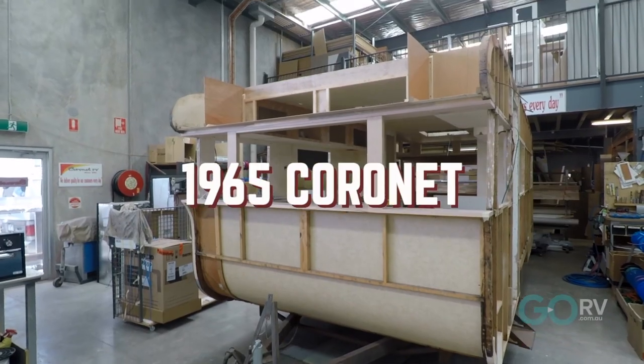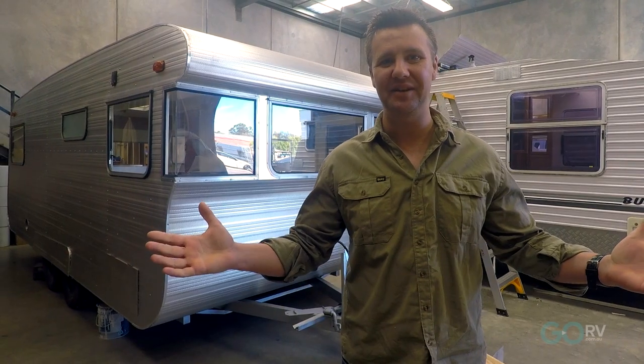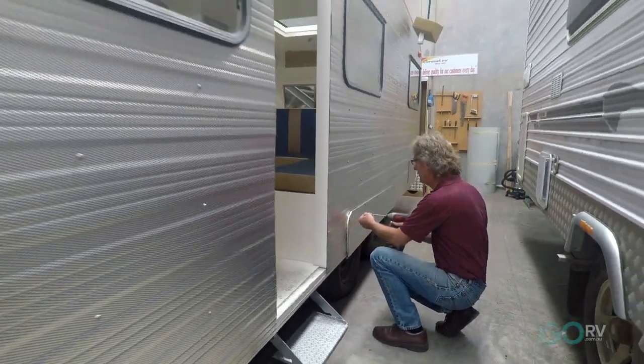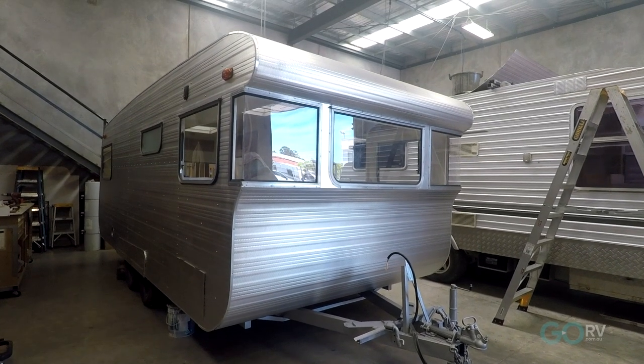Regular readers of Go RV might remember the beginnings of the restoration of a 1965 Coronet Princess that we showed you some months ago. I'm out at the RV Repair Centre once again and Andrew Phillips, the man behind this restoration, has since done a heck of a lot of work and it is very impressive. You have to check it out.